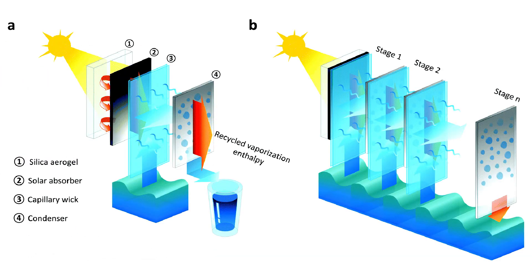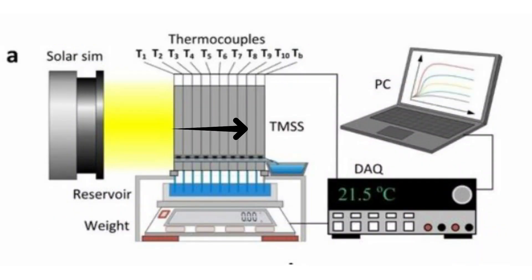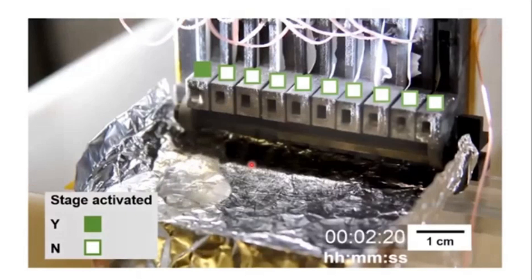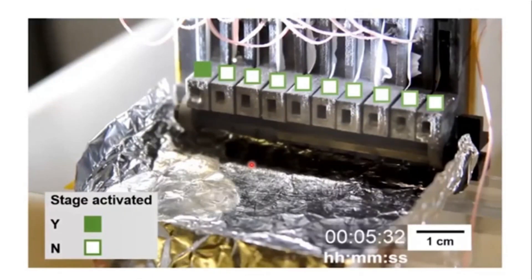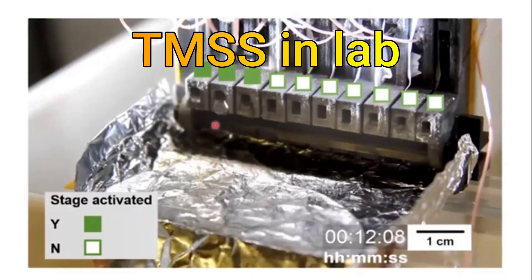In the MIT system, up to 10 stages of this arrangement were used — that is, the wicking membrane and the condenser plate with an air gap were repeated one after the other. As the heat builds up on the condenser, it spreads out to the latter stages. It has been suggested that the stages can be increased, but the returns will diminish. Even with five stages, the TMSS outperforms any other passive solar desalination system developed to date.